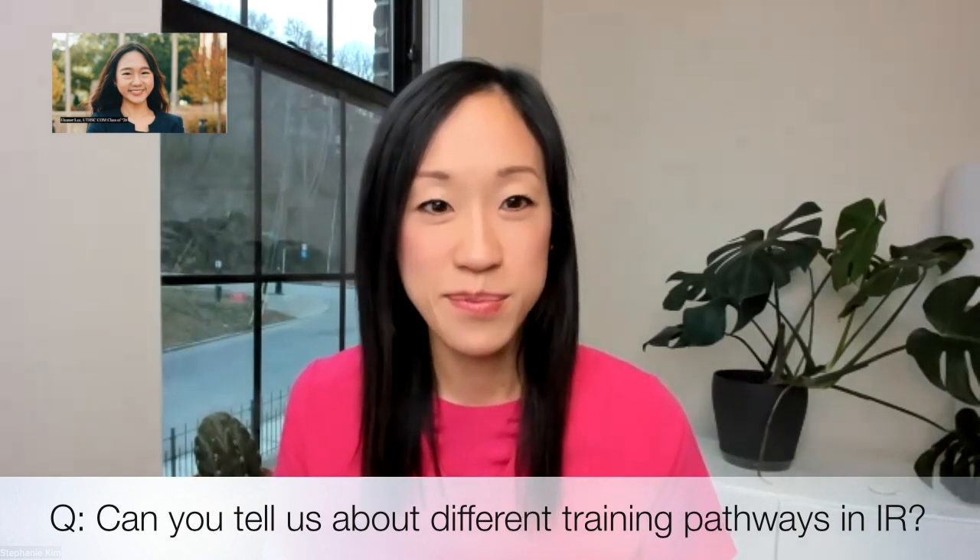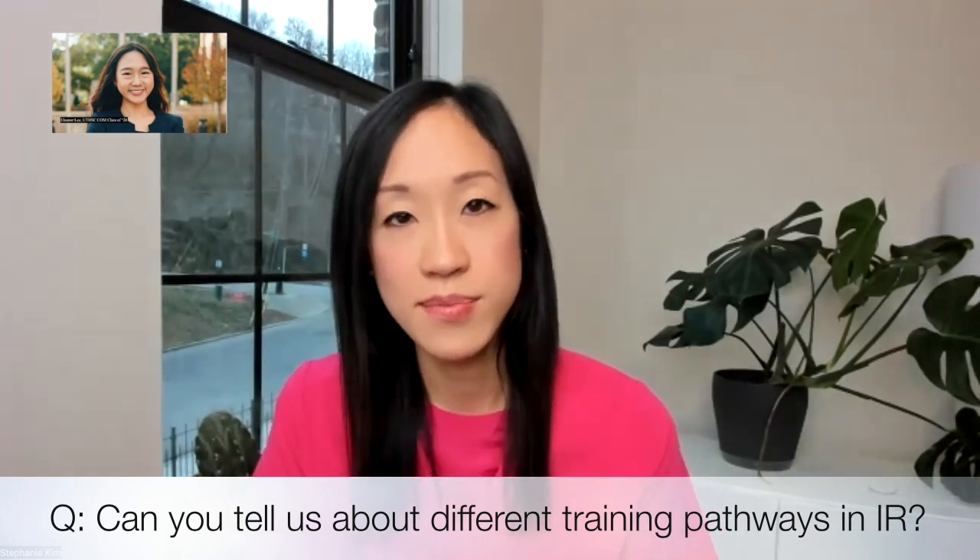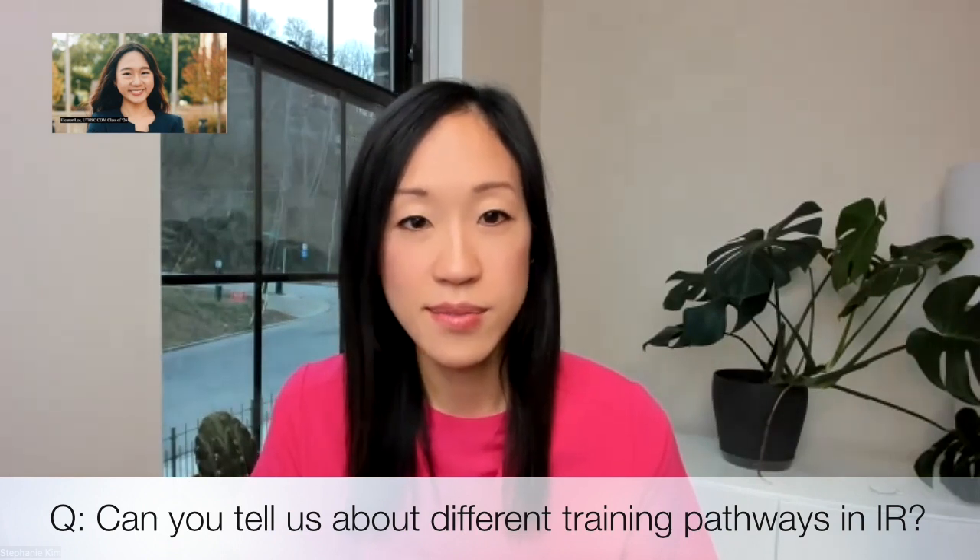Thank you so much, Dr. Kim, for already touching on the next question. Can you tell us more about the different training pathways in IR? As IR has continued to evolve over time, it's become increasingly sophisticated and essential as a subspecialty in medicine. In recent years, there have been changes in the training pathway to becoming an interventional radiologist. Historically, to become an IR, you would graduate from a diagnostic radiology residency, then do one year of IR fellowship. Essentially, this pathway is now phased out. We are no longer referring to IR training as a fellowship, but rather as a residency.